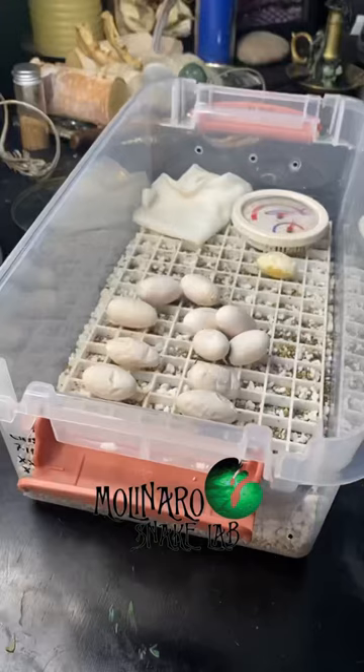But the rest of the eggs do have veins and they still look pretty good, so my confidence is growing in this clutch. We still have 43 days until they hatch, and a lot of things could happen in that time.